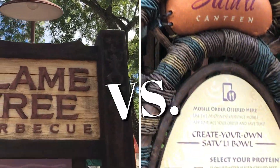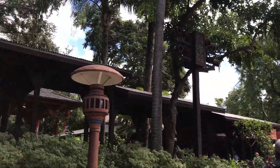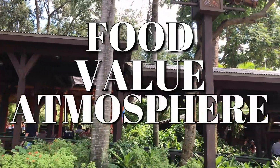Today I'll be ranking Flame Tree BBQ and Satouli Canteen based on factors that are important to most people: the food, the value, and the atmosphere.